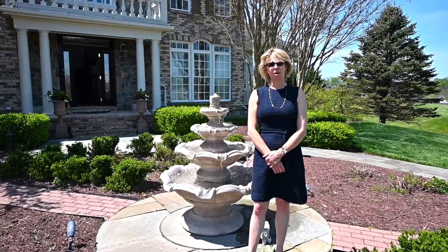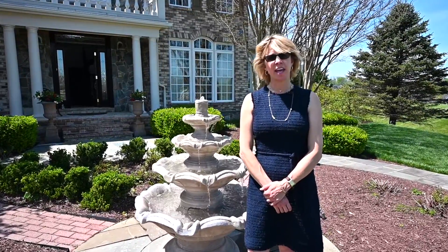Hi, I'm Sam with On the Market with Sam & Ray. I'm here today at 16077 St. Marie Court in Hamilton, Virginia.